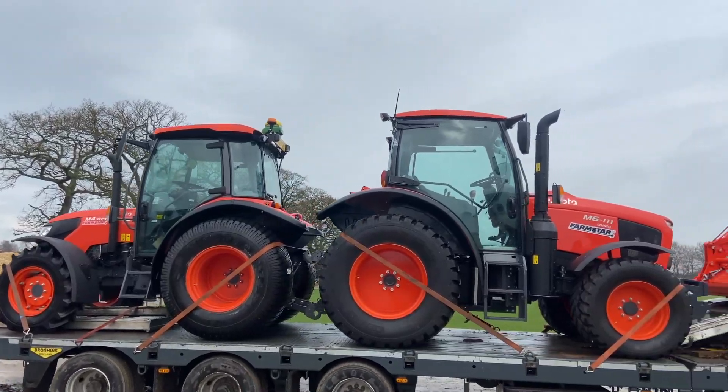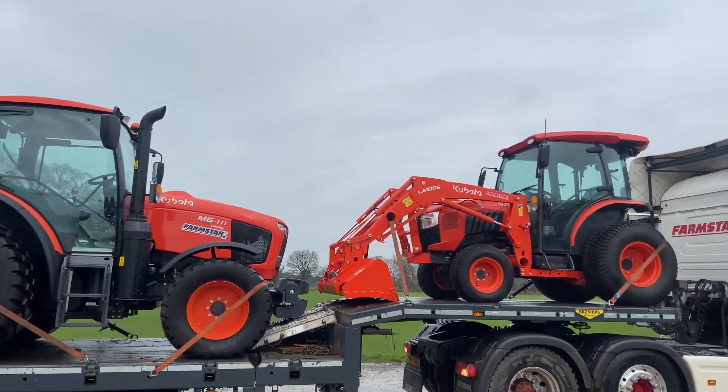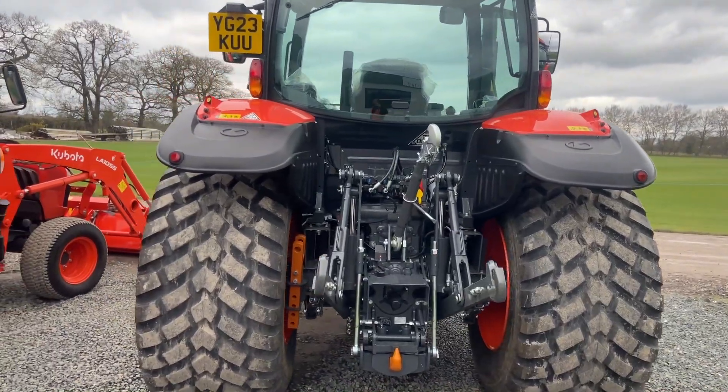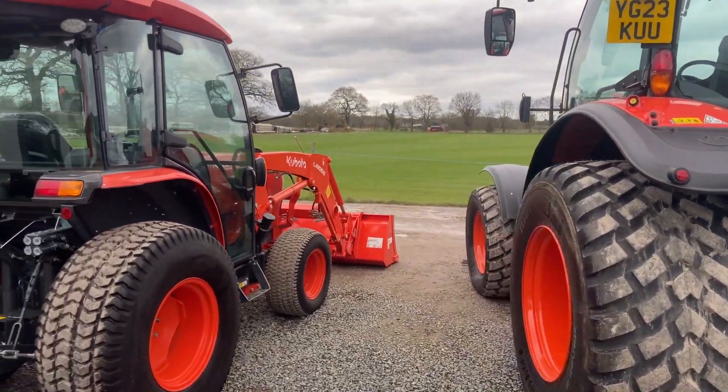We'll start up here with the M6. So this is the M6142 — it's 143 horsepower but it has a transport boost to 163 horsepower, and a 7-tonne lift capacity, so you can get some fair equipment on the back of it. It's on turf tyres, specifically made for Tullers Turf, so the compaction of the ground is more even and it leaves less of a footprint. You might be able to see down the line — all the tractors have been fitted with turf tyres, giving reduced ground pressure and less damage.